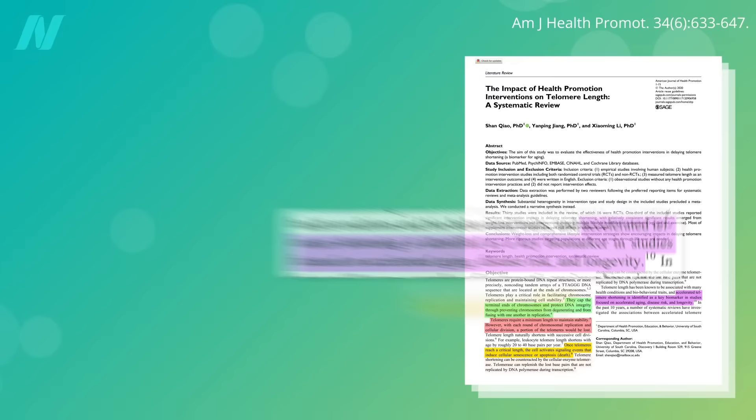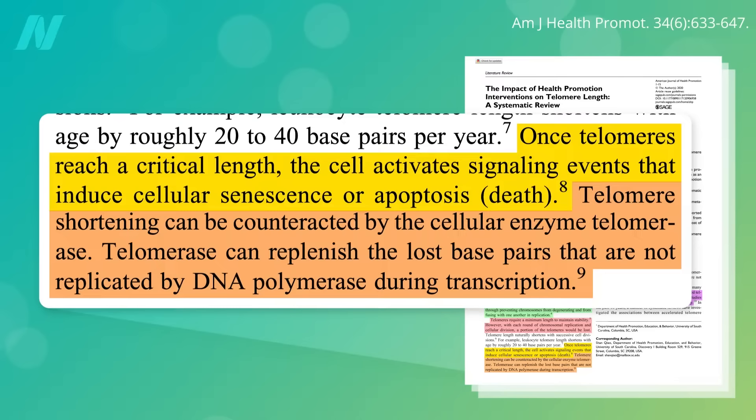There's some good news. Telomere shortening can be counteracted by an enzyme in our cells called telomerase. Telomerase can replenish the lost bits and elongate our telomeres. So how can we boost this enzyme to, in effect, reverse cellular aging?